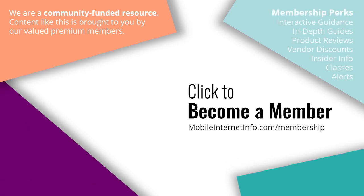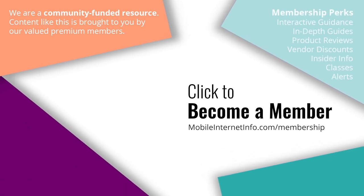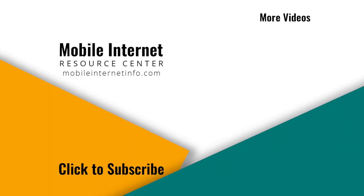These videos are brought to you by our premium members, our mobile internet aficionados. They make it possible for us to track this news and create these videos. If you like this video please give it a thumbs up, leave a comment, and subscribe to our channel.